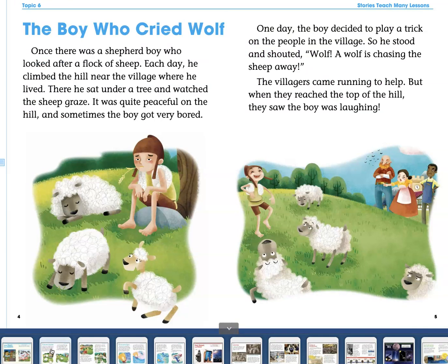This story is a fable. Remember, a fable teaches a lesson, and that's what you're going to be writing about this week. Have fun!